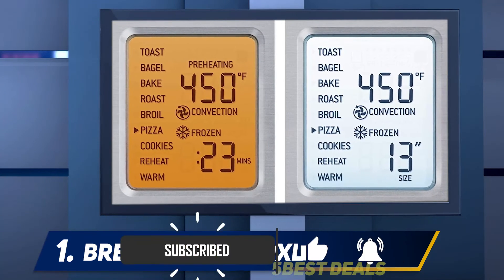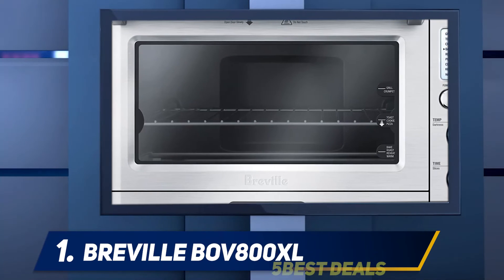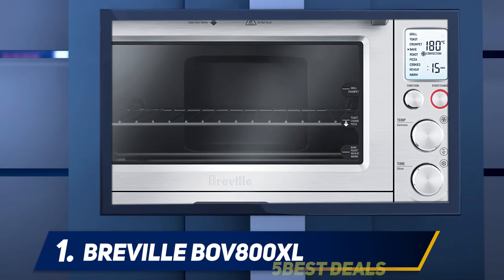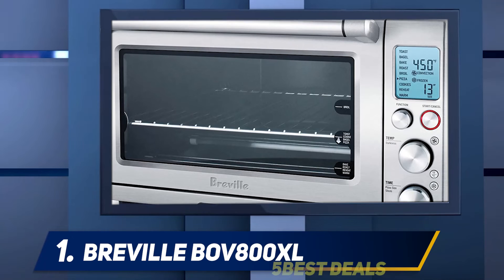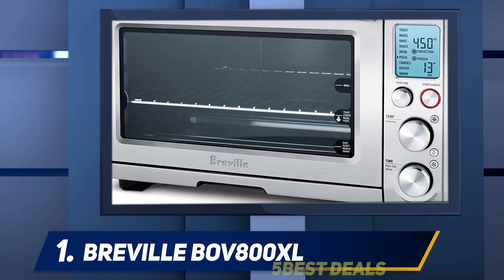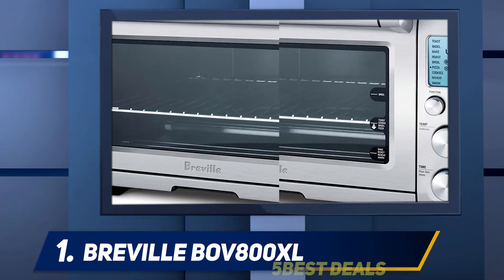You can also count on this item for roasting meats and toasting breads. The Element IQ delivers just the right power for perfectly cooked food. I also like the preset functions including bagel, toast, broil, and cookies. You can also take advantage of the warm and reheat options based on your needs, and it is compact in size.